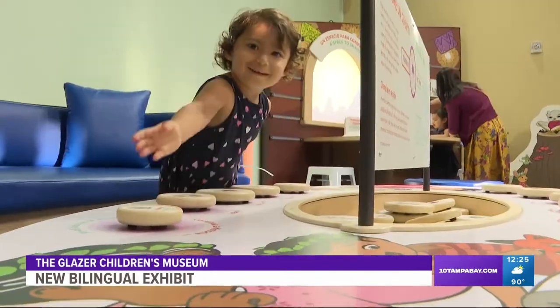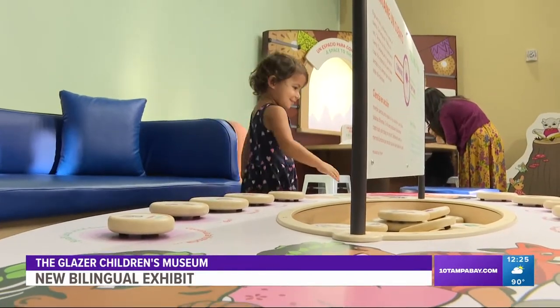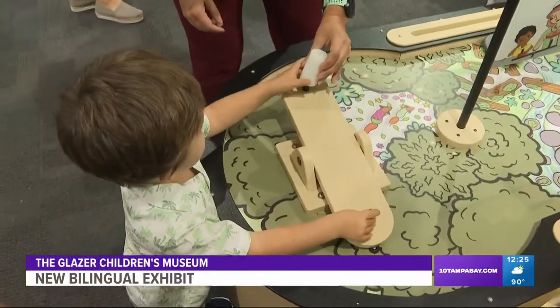The exhibit aims to help build social, emotional, language, cognitive, and motor skills, and this exhibit will open tomorrow.